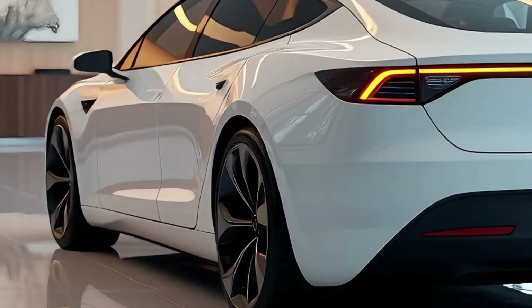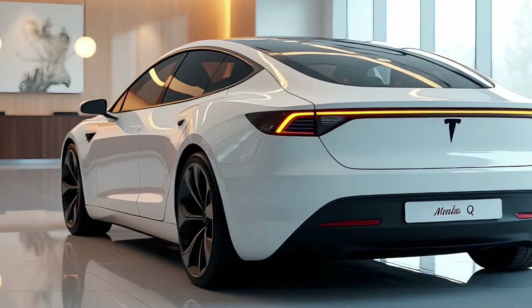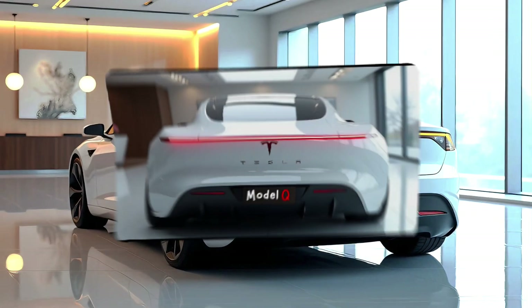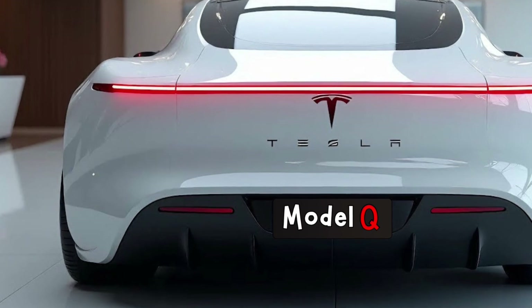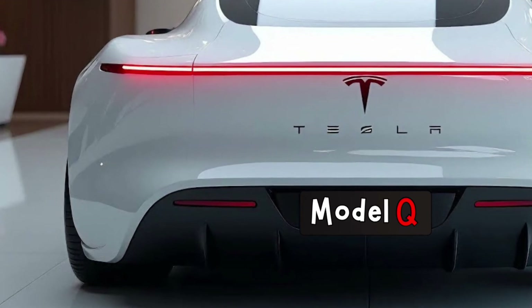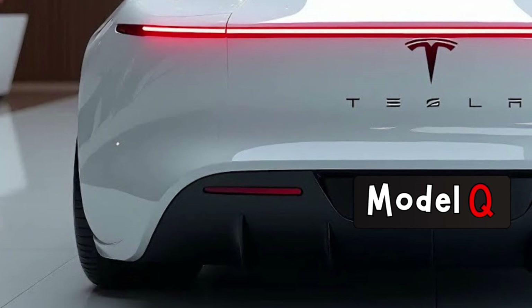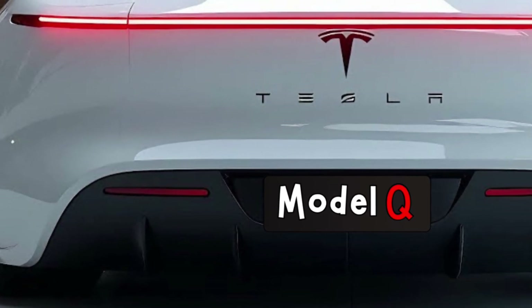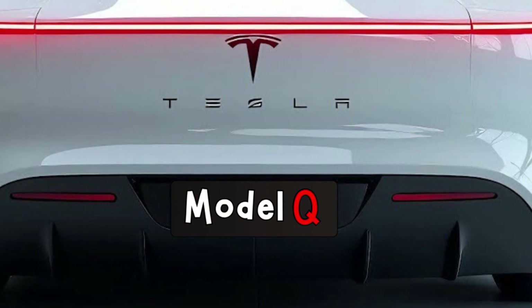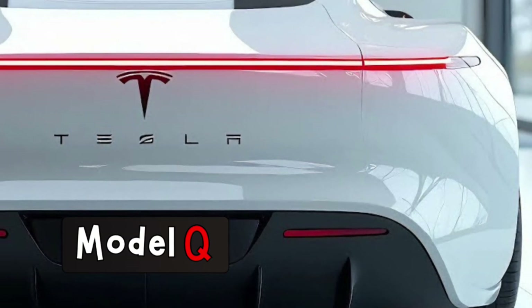The back of the vehicle is just as impressive. A continuous LED light bar spans the rear, a feature that not only adds a touch of modernity but also serves as a safety enhancement, making the car highly visible at night. The rear bumper integrates neatly with the overall design, with no visible exhaust outlets, emphasizing its electric nature. Tesla's branding is subtle yet impactful, with the logo centered under the rear light bar and Model Q engraved below it.